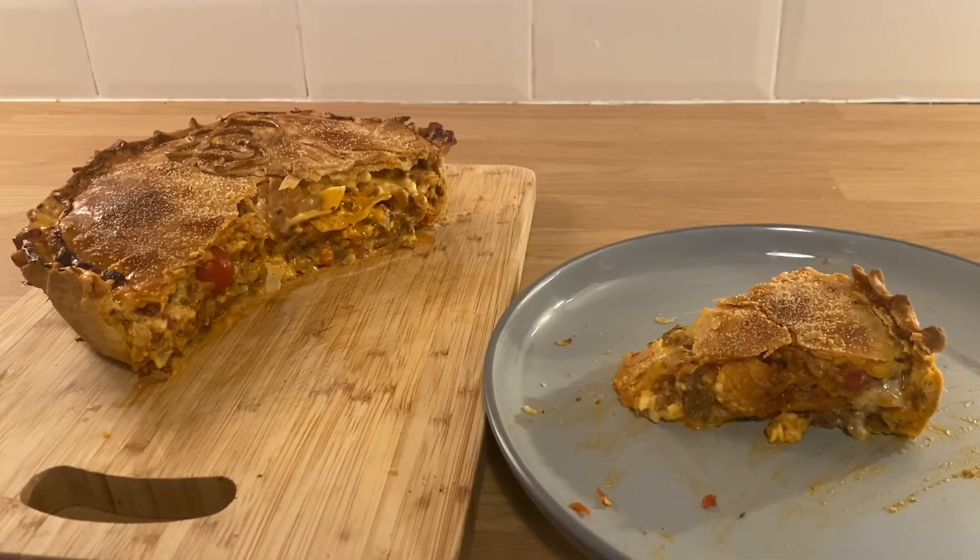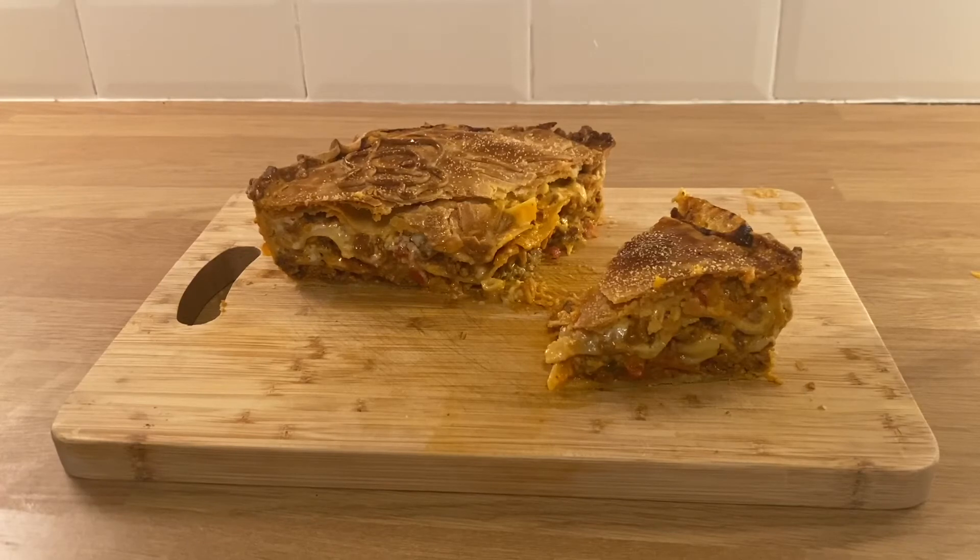Anyway, that was lasagna pie done. We tried it, and this has been PIN IT!